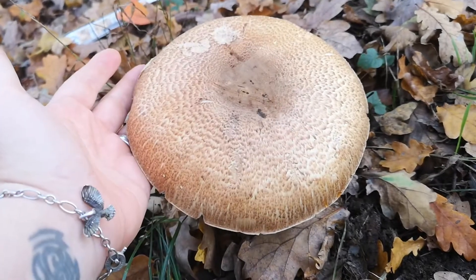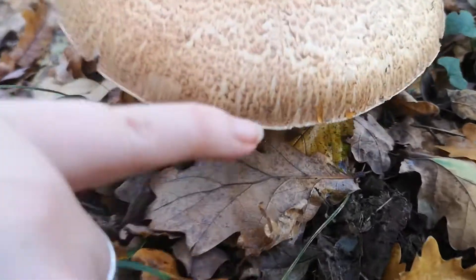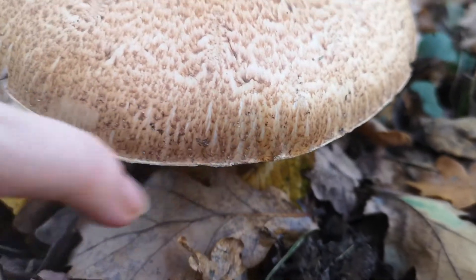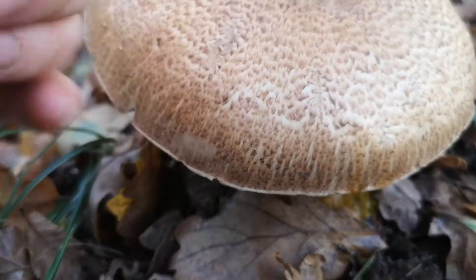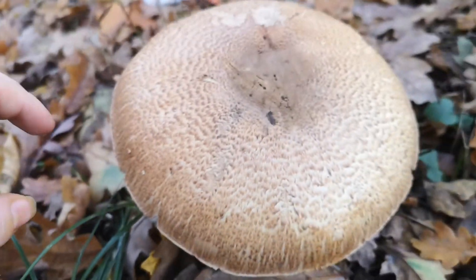Look at that — it's got a huge cap and these scales are really typical, and so is this kind of yellow bruising around the edges. That's where the water was, it was just shining yellow where it's gone along the colouring.